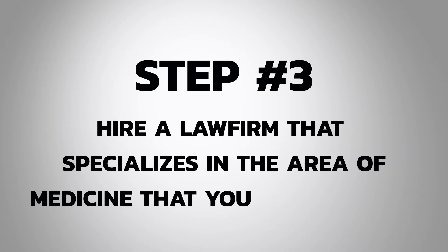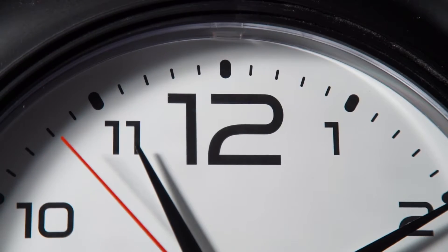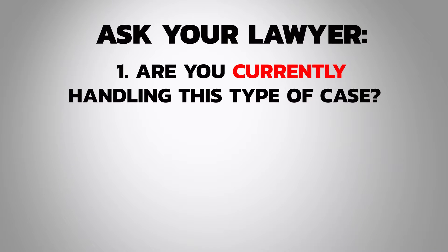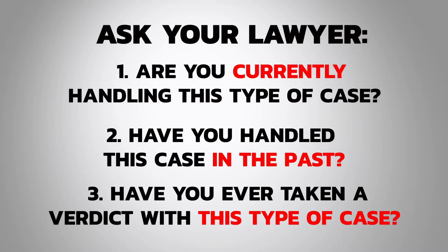Step number three that I'm going to recommend — whether you hire our law firm or someone else — is hire a law firm that specializes in the area of medicine relevant to your case. Whether your case involves a delay in the diagnosis of cancer, a birth injury, or nursing home neglect, you want a lawyer who spends every minute of their time in that area of law. Research your lawyer, do your homework. Ask: are you currently handling this type of case? Have you handled this case in the past? Have you ever taken a verdict with this type of case? Being an informed consumer is the most important thing you can do.